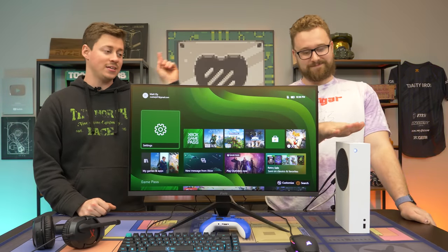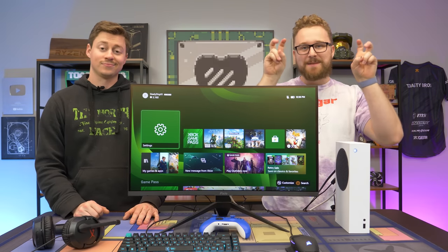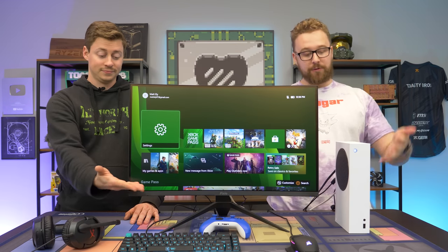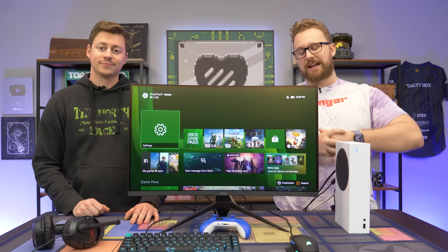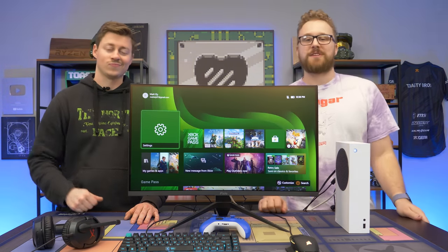Hey, how's it going, guys? Jack and Matt here with the Toastie Bros. As you can see, we have an Xbox Series S right here and we have a mouse and keyboard. What's up with that? We're going to be using it as a gaming PC. We're going to show you exactly how this gaming PC setup works with an Xbox. But before we dive into that, let's hear a word from today's sponsor.